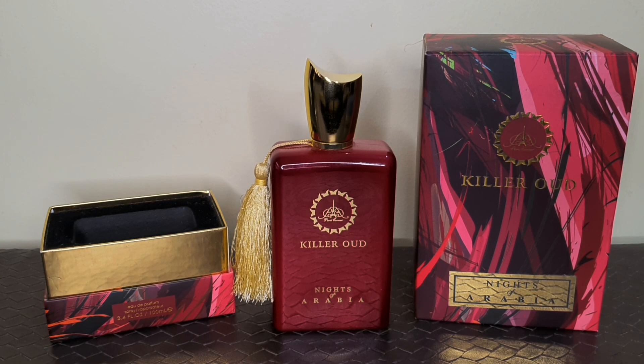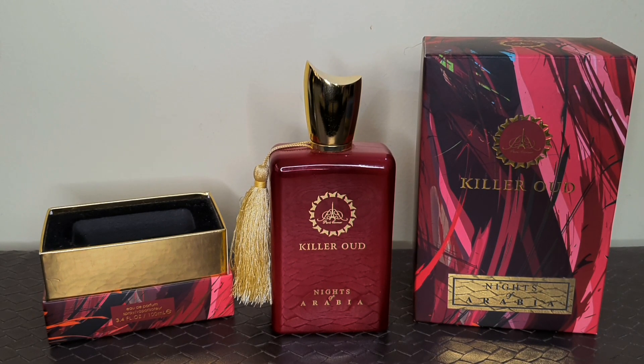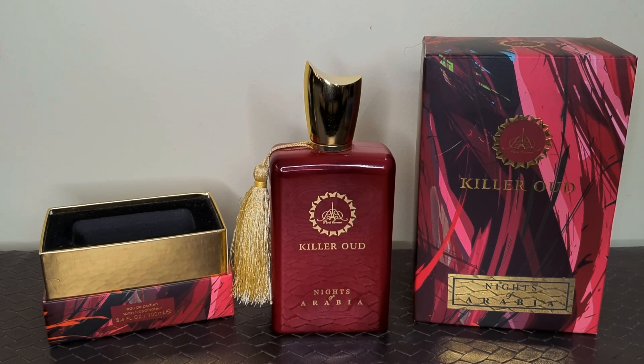But believe me guys, the fragrance quality you are getting at such a price is just amazing. This fragrance is just smooth, classy, unique, safe and elegant. In my opinion, this is just another hidden gem from Paris Corner's Kilarud series.